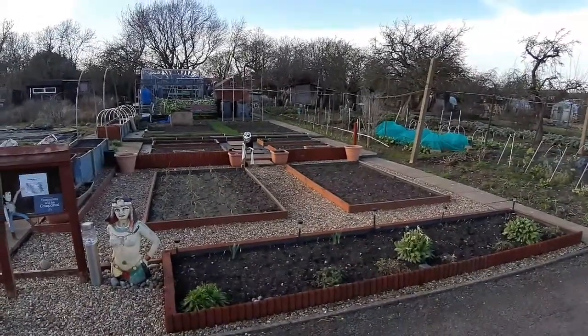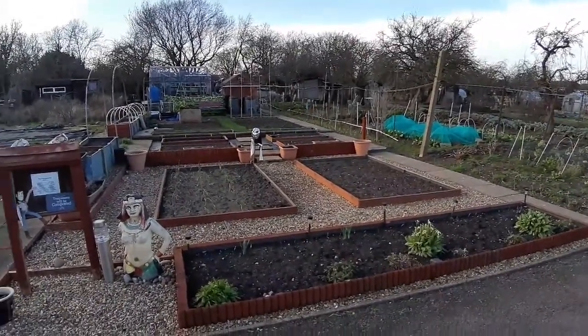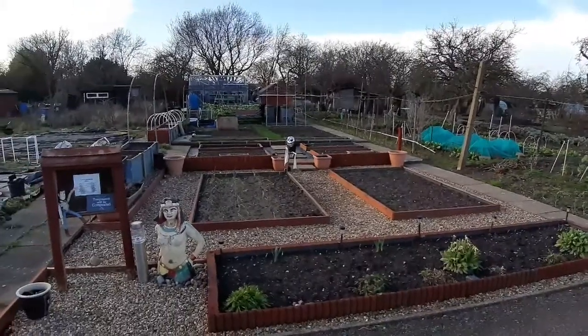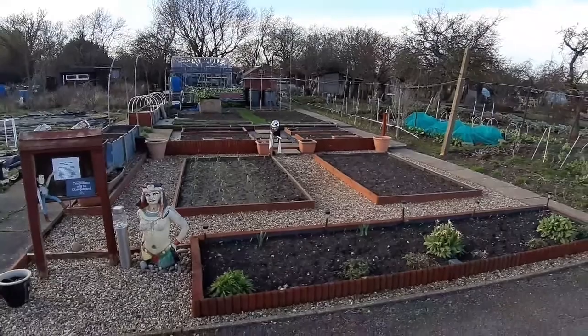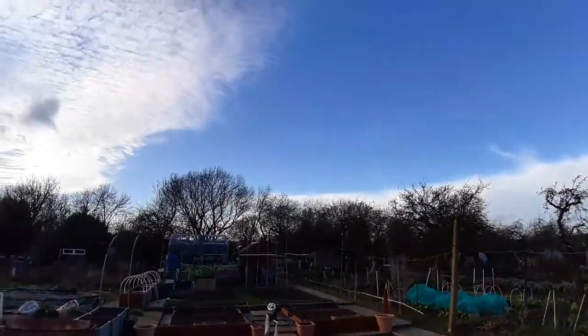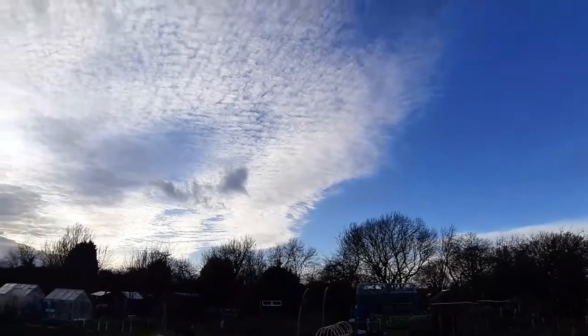Good evening fellow YouTubers, welcome back to Sam's Allotment. I'm back down here today, it's Sunday evening. I've been down here most of the afternoon just getting on with some potting up in the greenhouse, doing bits and bobs, making the most of this nice weather — we've had quite nice blue skies most of the day today.